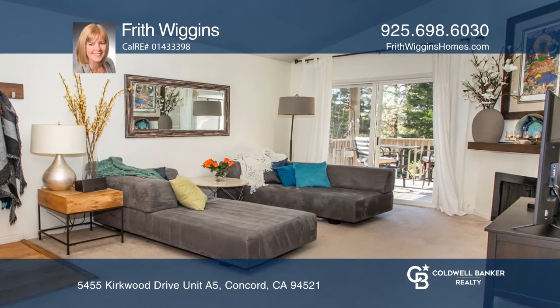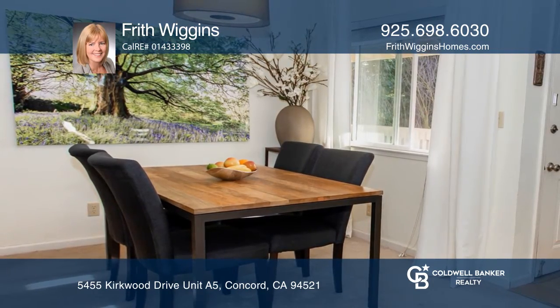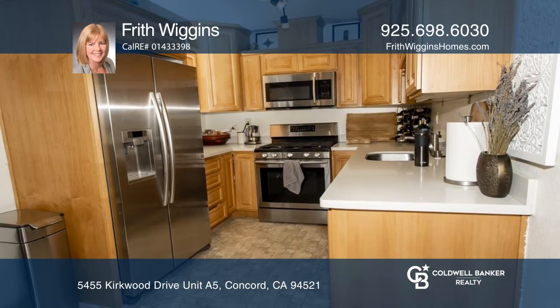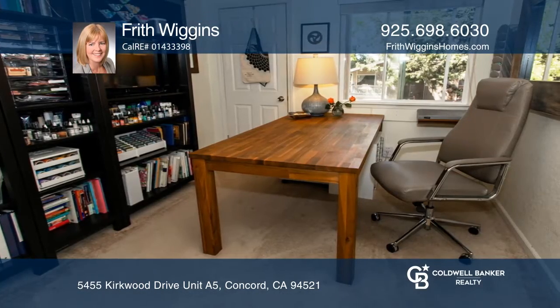Welcome to this two-bedroom, one-and-one-quarter bath condo in the Kirkwood Villas on the Concord-Clayton border. This upstairs corner unit features wooded views and a kitchen with quartz counters and stainless steel appliances.